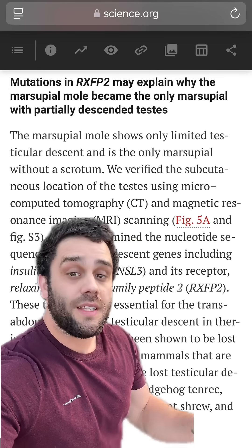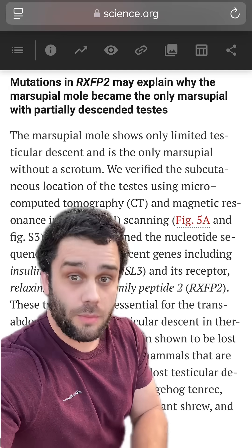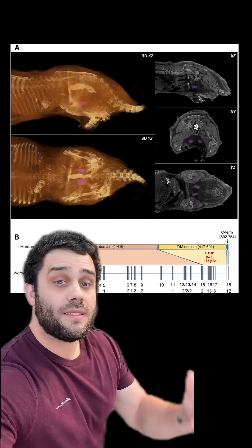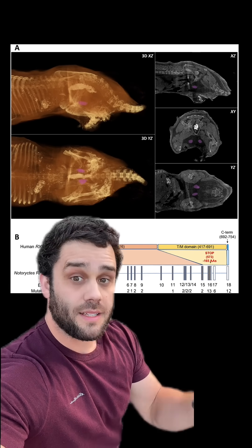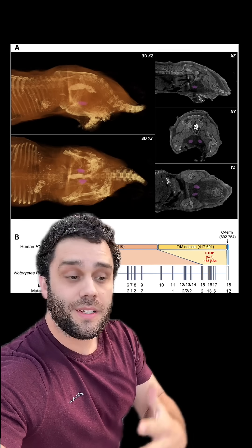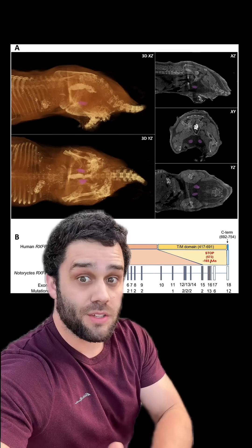They also found a gene that may be responsible for their unique lack of a scrotum. All other marsupials have a scrotum, but these animals don't. Because this gene seems to be broken, that evolutionary process doesn't happen — the scrotum stays within the body. It still functions, but it's simply better that way for an animal moving underground and swimming through sand.